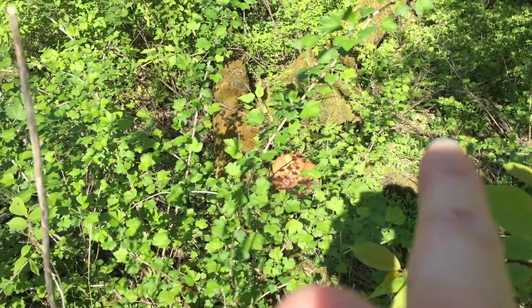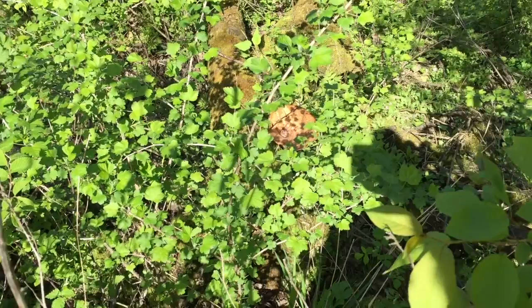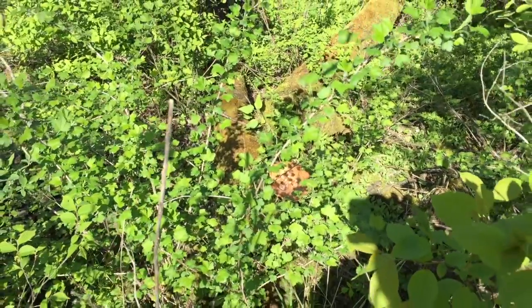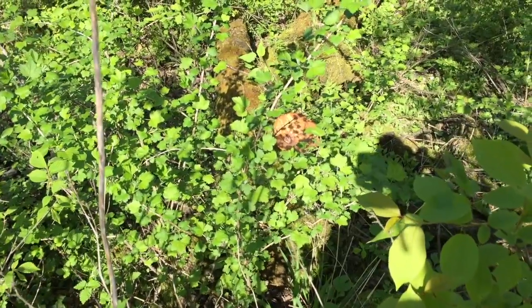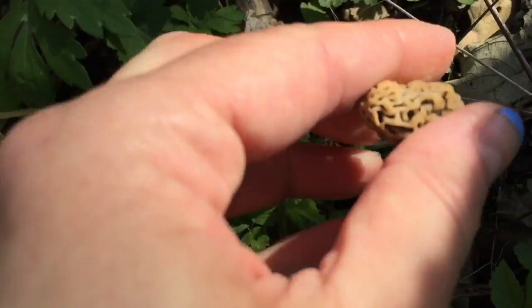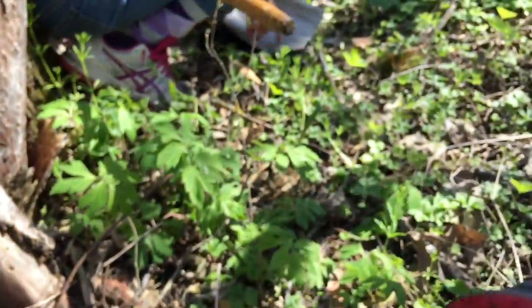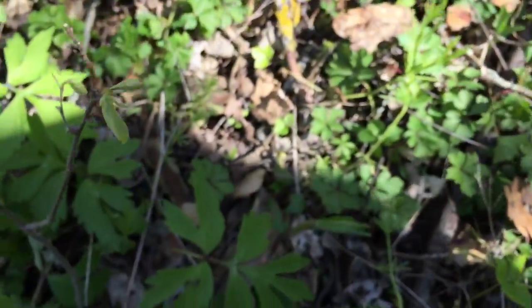You guys see this jumbo mushroom down here? That's a pheasant back, and it is really big — bigger than probably one and a half or two of my hands put together. Those can be eaten too, but I think it's too big to eat. Look at this beauty — peeling bark galore. And look, I found a tiny one! Look at this little baby. And Jaya just found more. Maybe we'll find more hiding.